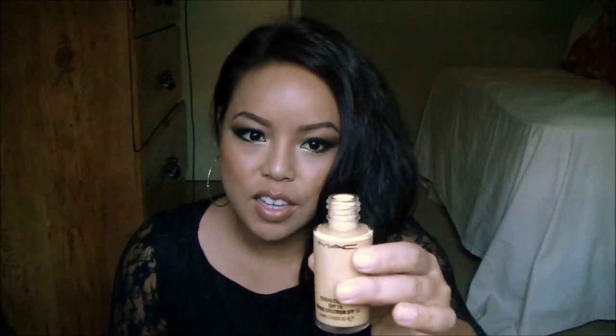The next thing was the NC40 foundation — this is their Studio Fix Fluid. The only thing that I don't like about this is that it's not a pump. You can purchase the pump separately, but it just sucks because this just wastes a lot of product. But whatever, I have it.